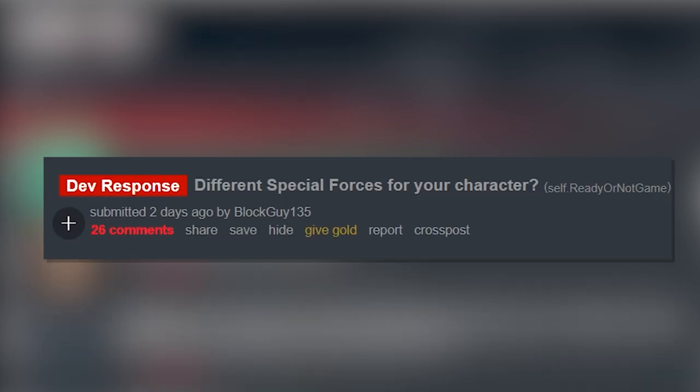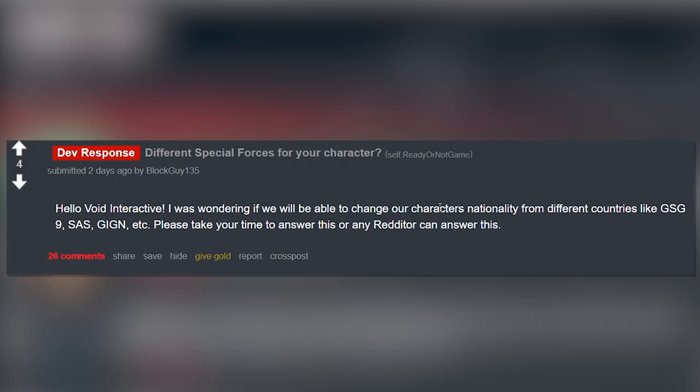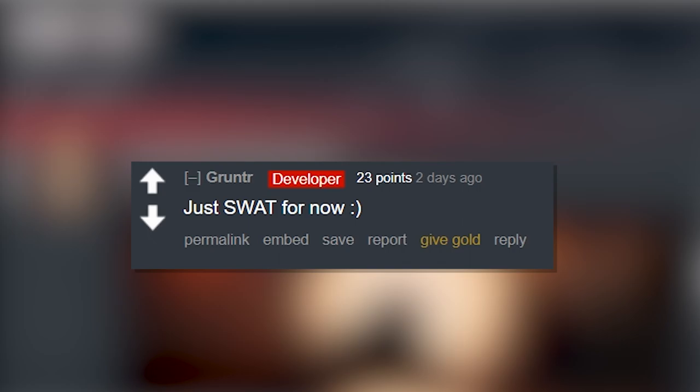Another Reddit post: 'Hello Void Interactive, I was wondering if you would be able to change your character's nationality from different countries like GSG9, SAS, GIGN, etc.' And the developer replies: 'Just SWAT for now.' And that's that.